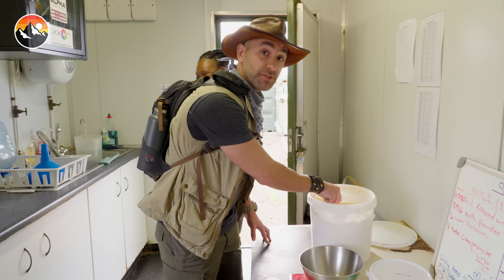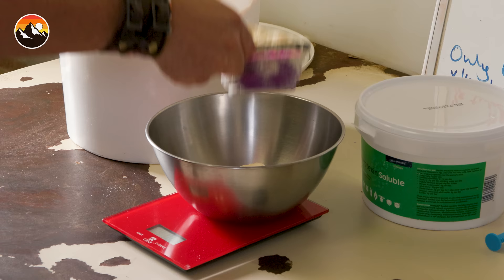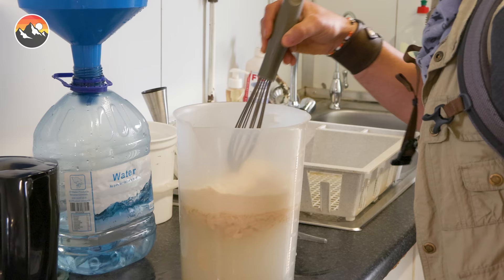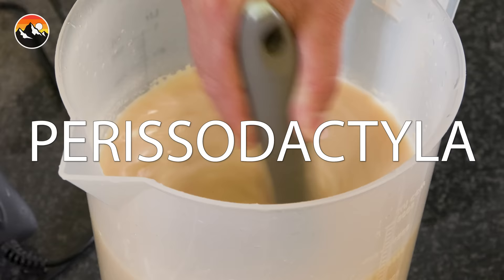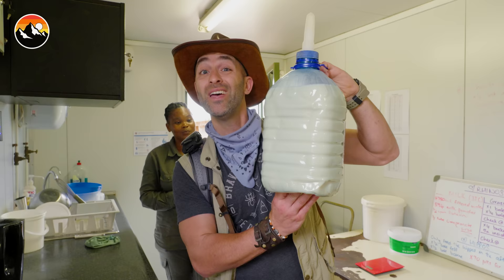Oh, smells good. This is not baby rhino milk powder — it is horse. Millions of years ago, rhinos and horses shared a common ancestor, and today they're both classified under the order Perissodactyla. That goes on top, and now it's time to feed Lyco.